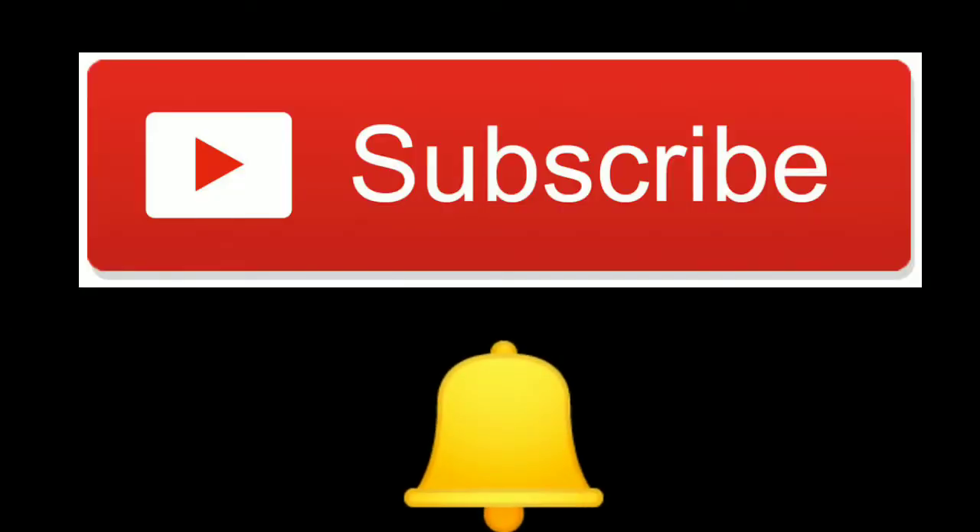Before moving further, subscribe to our channel and press the bell icon if you are a new viewer, and don't forget to share the video if you like it.